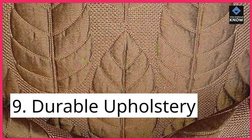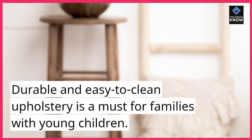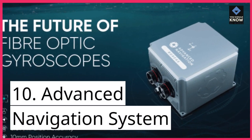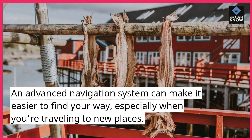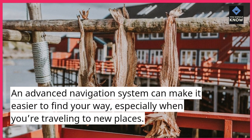9. Durable Upholstery. Durable and easy-to-clean upholstery is a must for families with young children. 10. Advanced Navigation System. An advanced navigation system can make it easier to find your way, especially when you're traveling to new places.